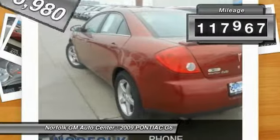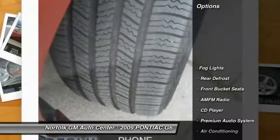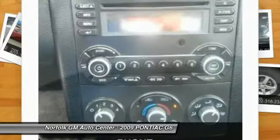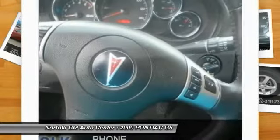This vehicle has less than 120,000 miles. Here are some of this vehicle's great options: anti-lock braking system, traction control, power steering, air conditioning, front cruise control, side airbag, floor mats, rear defrost, fog lights, CD player.